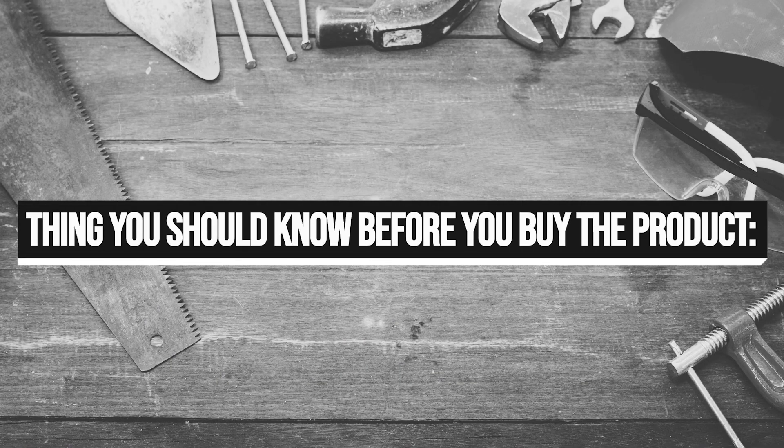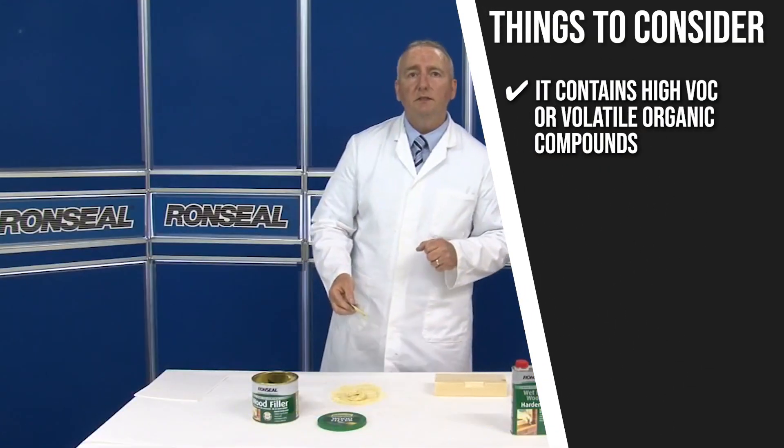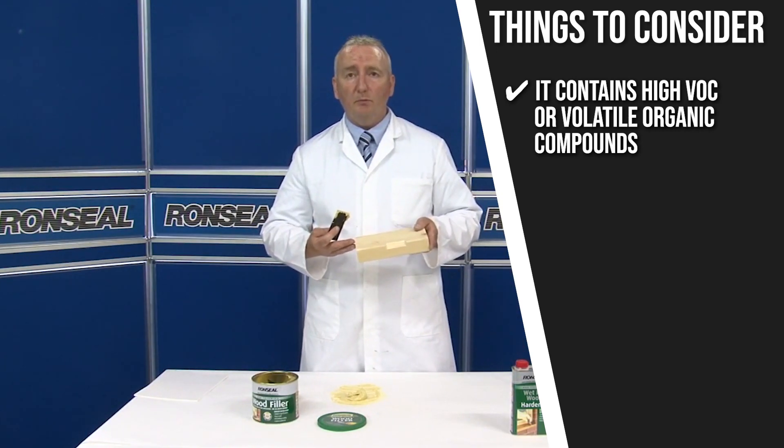Keeping all of that in mind, the important thing you have to consider about this product prior to your purchase is it contains high VOC or volatile organic compounds, which makes it toxic and smelly. For this reason, we suggest you use it outdoors.